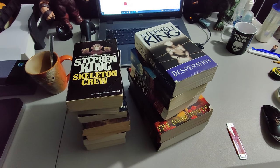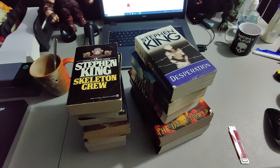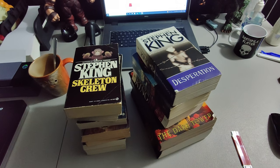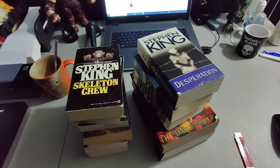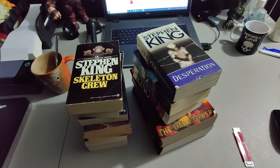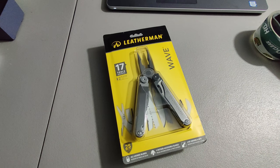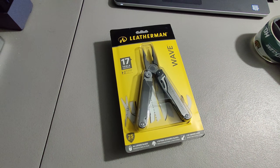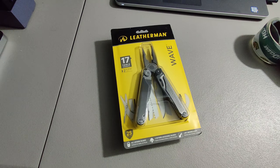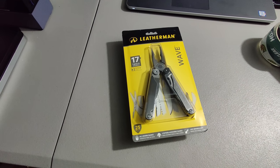I got these 12 Stephen King paperback books. A couple I got for a quarter at a yard sale; I think the rest I paid about a dollar for at Goodwill and garage sales. Sold them for $30 plus shipping for a total of $40.43. Here's a great flip: I paid $5 for this Leatherman Wave multi-tool set and sold it for $80 plus shipping. Always pay attention to brand new stuff at yard sales and thrift stores.